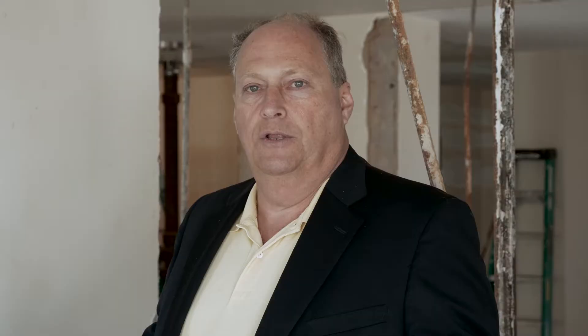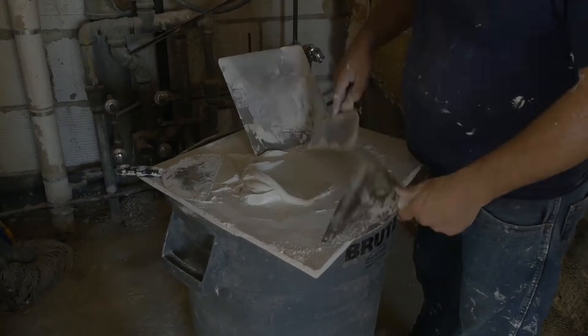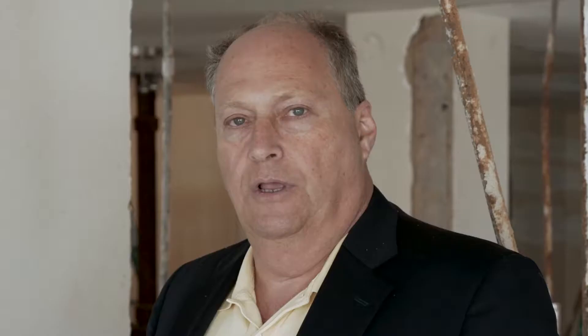New floors, new walls, new bathrooms, new electric, new panels. This should be an absolutely gorgeous, gorgeous apartment.